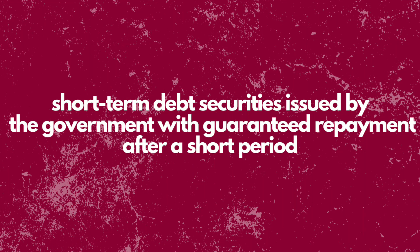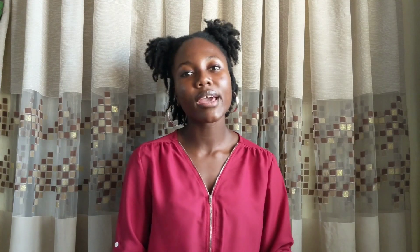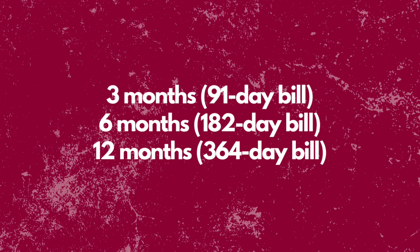Treasury bills are short-term debt securities issued by the government with guaranteed repayments after a short period of time. Simply put, the government issues a treasury bill when it needs to borrow money for certain developmental projects like roads in your neighborhood over a short period of time. This type of low-risk investment is called a bond, where the investor loans money to the government and will receive their return after a short period of time. And guess who can lend this money to the government? You. Typically, T-bills have maturity periods of three months, six months, and one year, and they are the safest form of investment because they are totally risk-free and backed by the full faith and credit of the government.